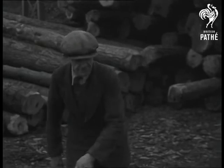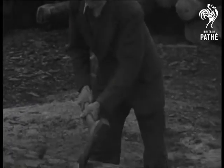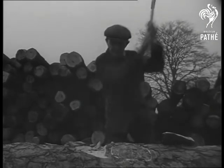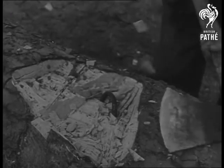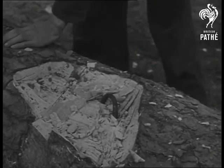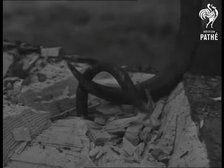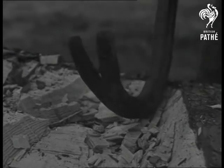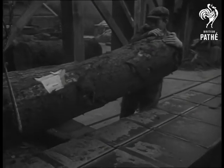Sometimes it's only a staple used for a wire fence. Often it's a bullet or a spent shell. Either way, a few swift strokes of an axe get rid of the hidden menace. With its teeth drawn, the tree is now ready for the saw.